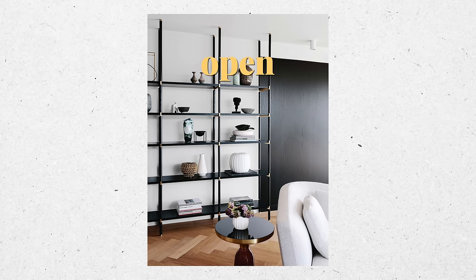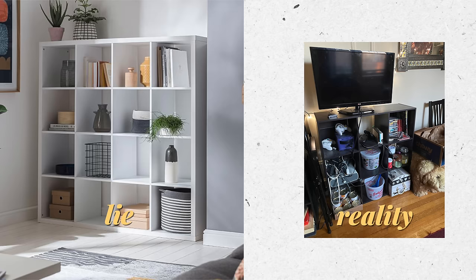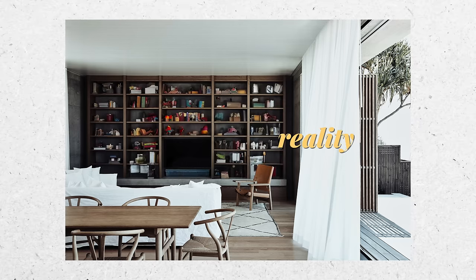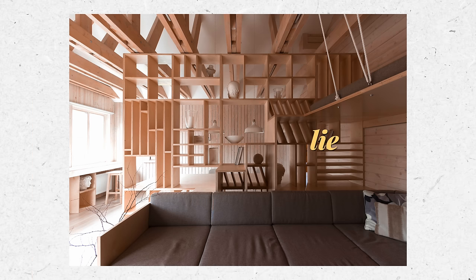The first mistake I see people make again and again is to have open storage everywhere. It's really easy to love open storage because magazines, books, and Instagram have lied to you. These are the pictures they show us but this is not the reality. Open storage is not real storage. You don't actually want to store things you need in these places — it just looks cluttered, it's going to make you really stressed, and it's just going to accumulate a lot of dust over time. There's a reason why glasses are behind cabinet doors, and once you start putting things onto the shelves it's going to look like crap.